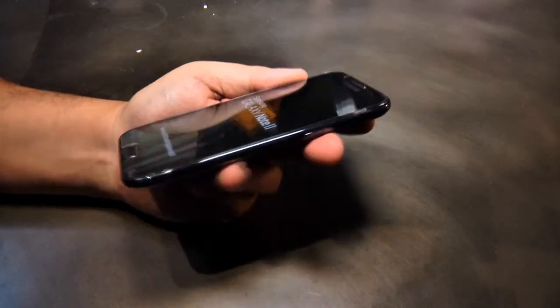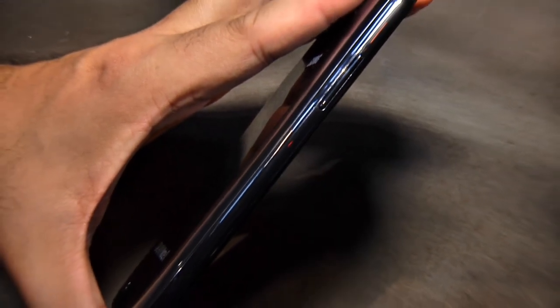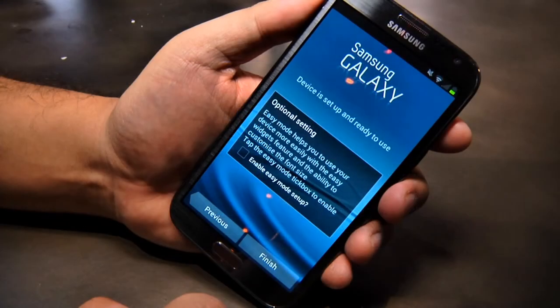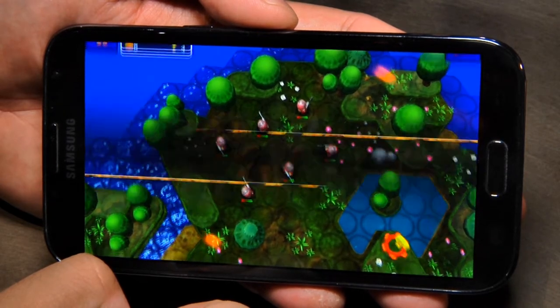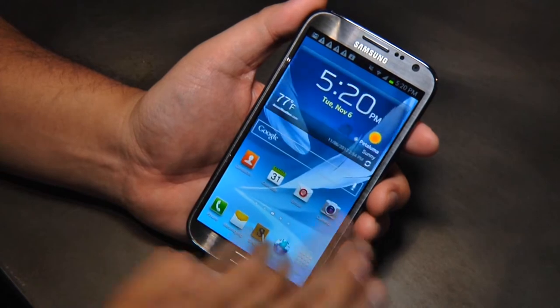At just under 6 inches long, 3.17 inches wide, and 0.37 inches thick, the Galaxy Note 2 is the largest phone in Samsung's lineup. It sports a 1280x720 HD Super AMOLED screen and is driven by a 1.6 GHz quad-core Samsung Exynos processor, supported by 2 GB of system memory.